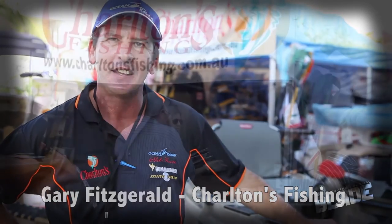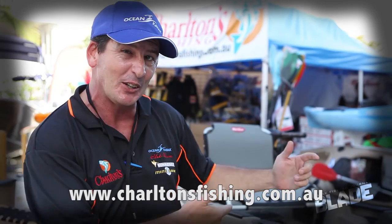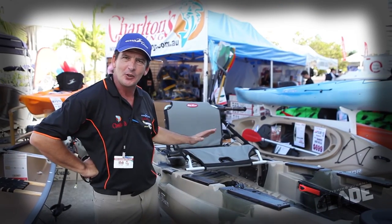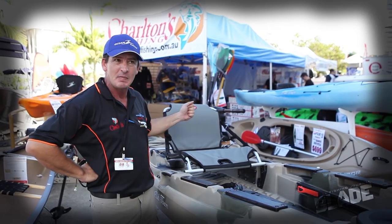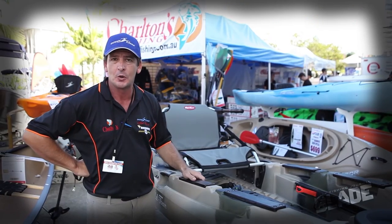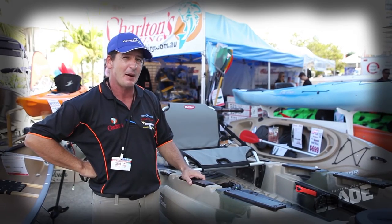G'day, Gary Fitzgerald here with the team at Charlton's Fishing at the Brisbane Tinny Tackle Show this weekend. They've got a fantastic range of Ocean Kayak, Old Town Canoes, and the Necky range, including the brand new Predator 13 — one of the best kayaks to hit the market in the last couple of years. The Predator 13 is quite unique: it's got three seat positions — low, high, and you can totally flip the seat out of the way. It also comes Minn Kota ready, so you can add a Minn Kota or any other electric motor, or add a fish finder, really easily. It's a fantastic kayak for fishing and getting out where all those big barramundi and bass are.